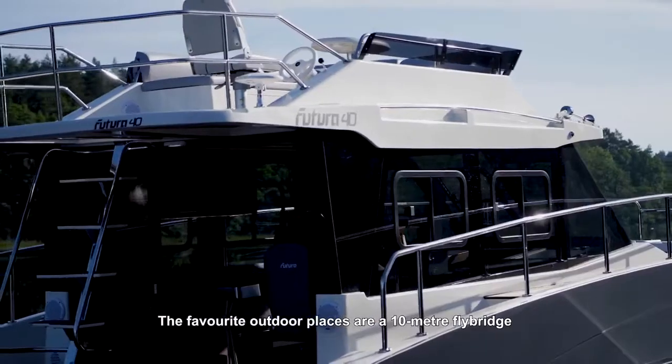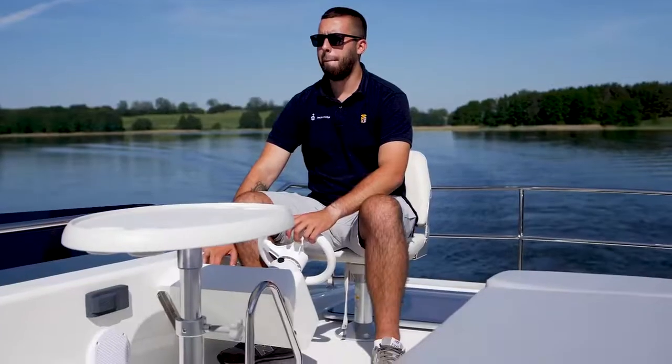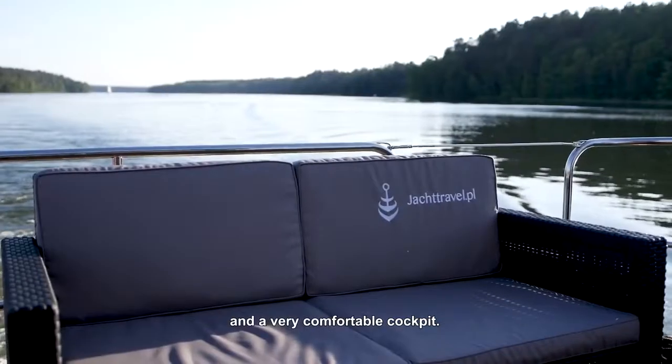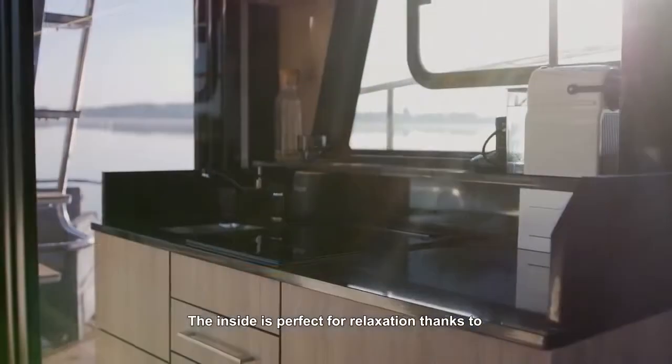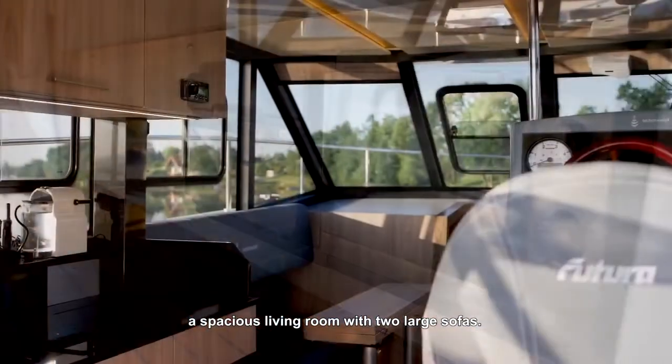Favorite outdoor places are a 10 meter flybridge and a very comfortable cockpit. The inside is perfect for relaxation thanks to a spacious living room with two large sofas.